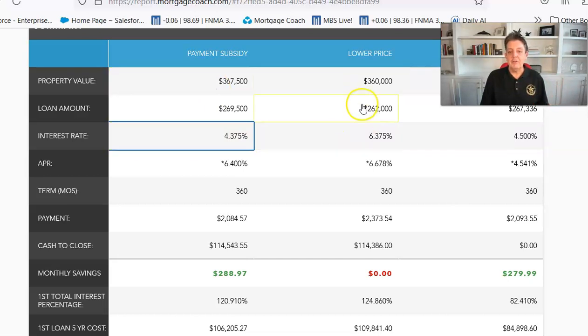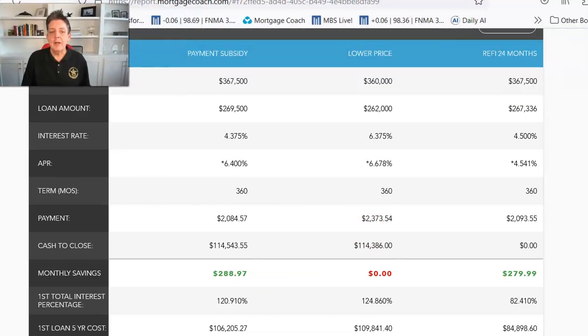It's the same cash to close as if we went with the normal rate today, but they're saving close to $300 a month. That made a huge difference in their willingness to move forward. I showed them that after 24 months, rates are expected to be at 4.5% or below — probably by the end of this year — and what that would mean to their payment. This motivated them to take action and we got this client under contract.